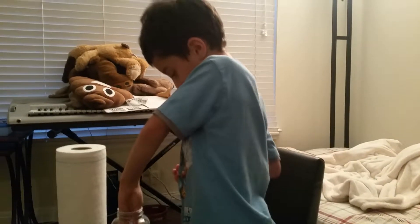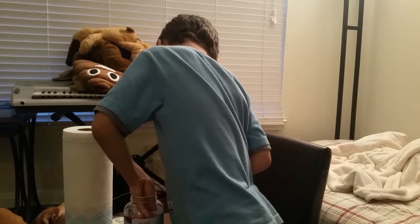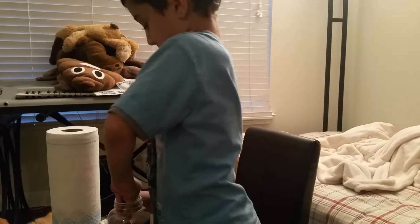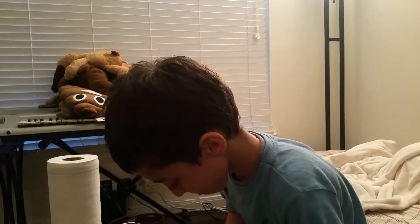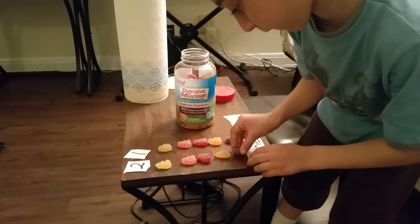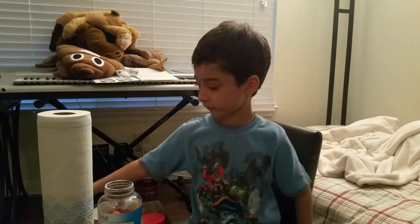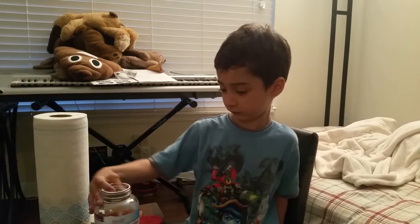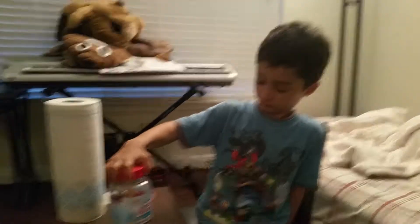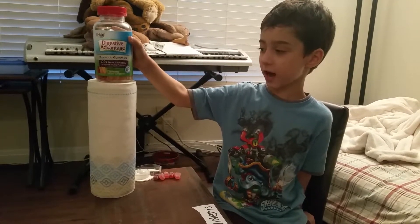We're getting the grape flavors out. So we're each going to have a row of the probiotic gummies — two in one. We first tried these at Costco. How does the test work? We're each going to try every single kind.